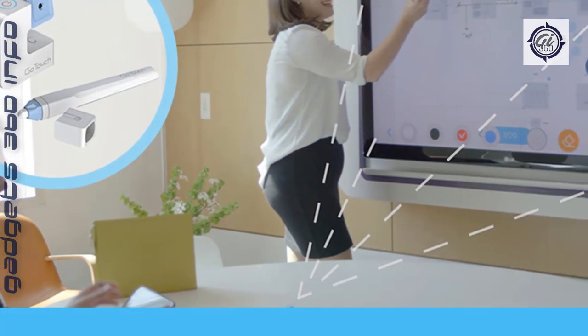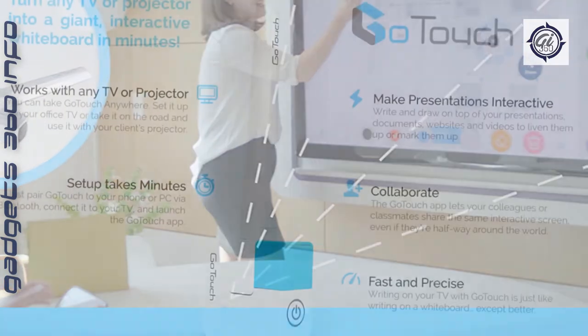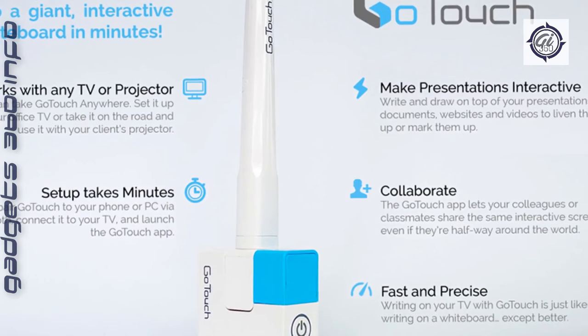Engage everyone to collaborate — great for classrooms, video conferences, and other group settings. Collaborate with multiple users, whether they are in the same room or halfway around the world.